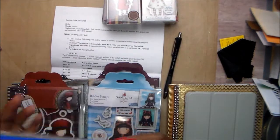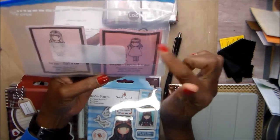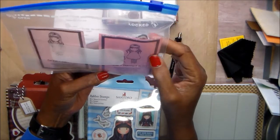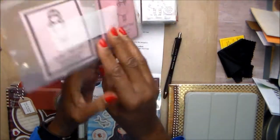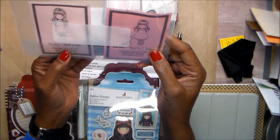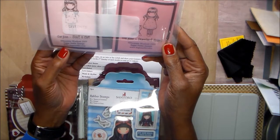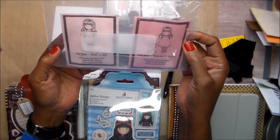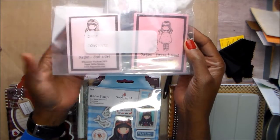I came across in my collection two from years ago when I first started, first heard about Gorgeous Girls. One is called Perfect Friend and she comes with a little kitty. The other one is just a girl. These are by Susan Wolcott, 2009. They originally started out as Sugar Nelly Stamps. I don't know if they're still in business, but that is where the Gorgeous Girls originated.